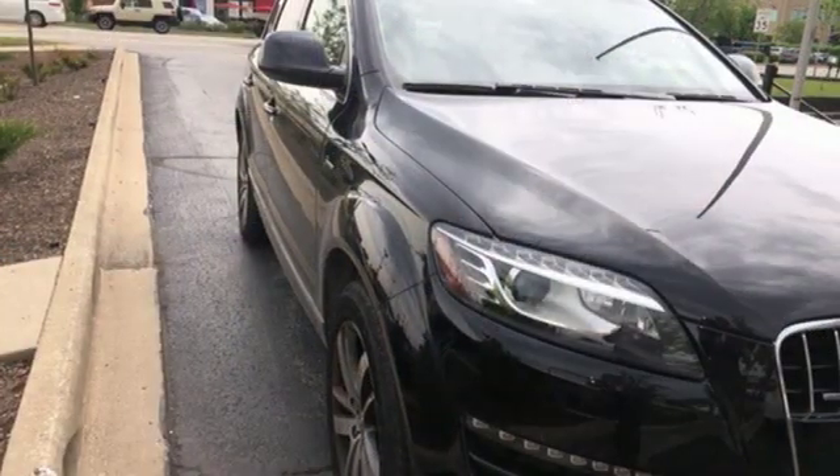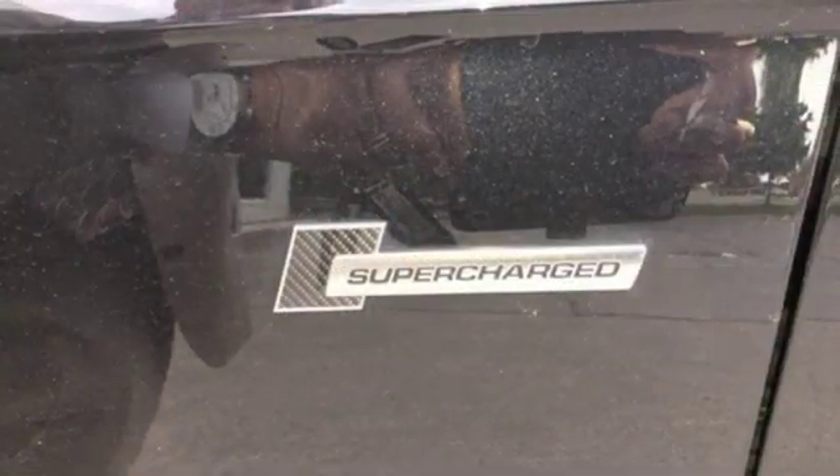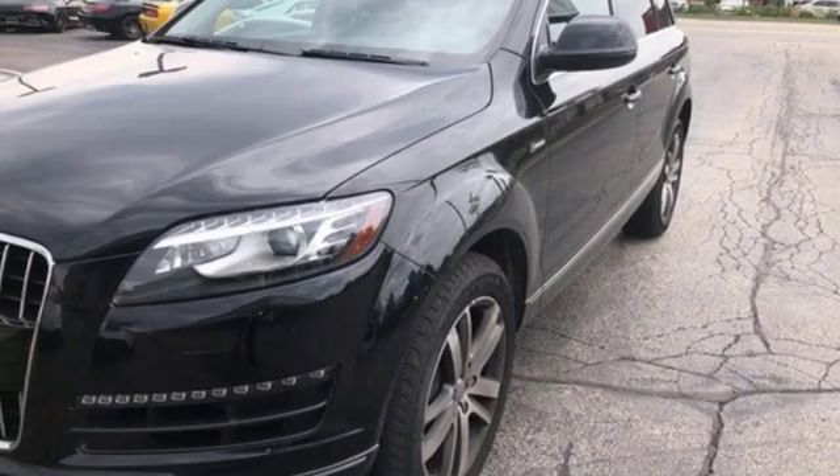Edmunds.com explains Audi has managed a high-tech presentation without a sacrifice in comfort or warmth. When you drive an Audi, the design and the performance make sure you stand out in a crowd.